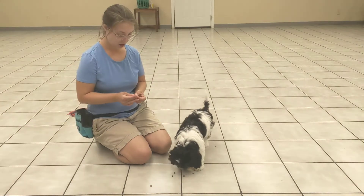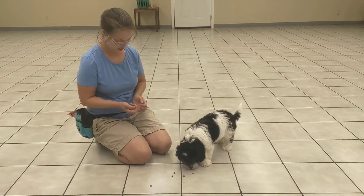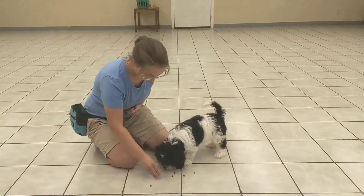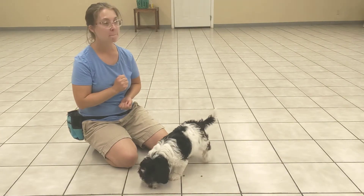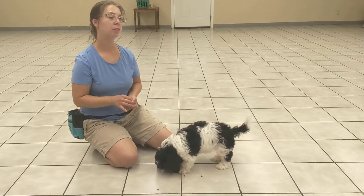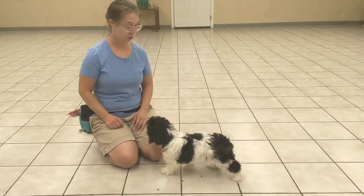We'll do this one more time. Oh, that is a crunchy one. Crunchy baby. Drop. Good. Drop. Good. So that's how you'll get started practicing drop with Winston.